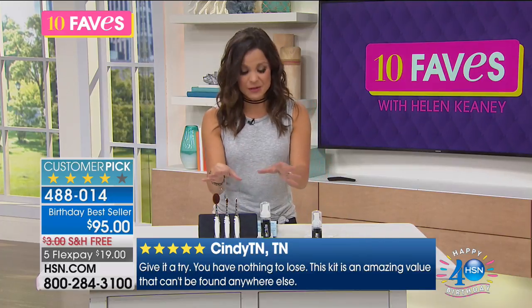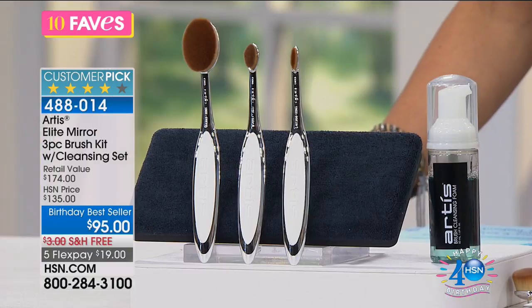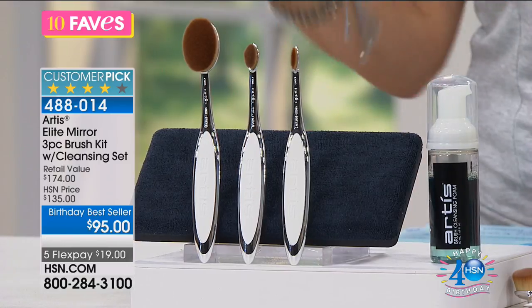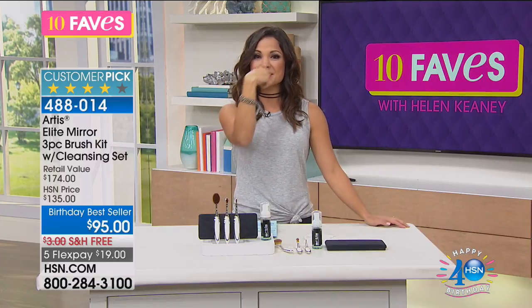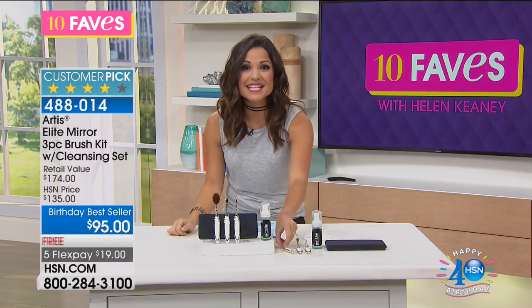After 40 years plus of being a makeup artist, he knows exactly how to make it easier for you to apply your makeup — work smarter, not harder, using less product, getting better coverage. This is a three-piece brush kit with some of their top-selling brushes, plus you're also getting a cleansing foam and a brush-cleaning pad. Matthew was talking about how makeup brushes were modeled after paint brushes that artists would use on other people. When we're applying our own makeup, we're turning and doing it this way — it's not very ergonomic.